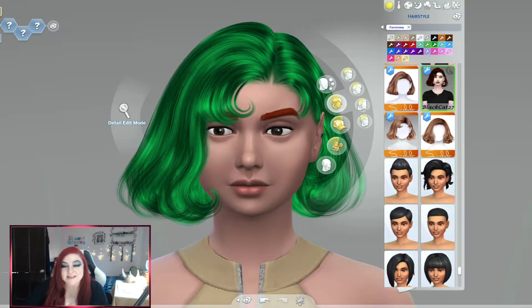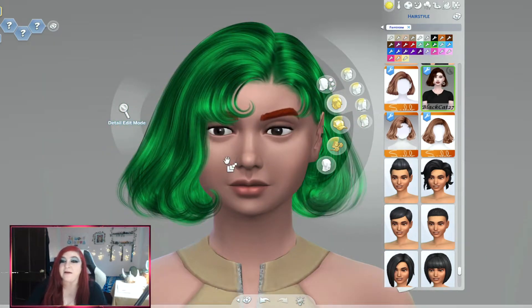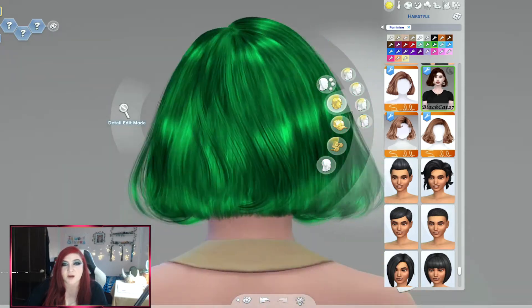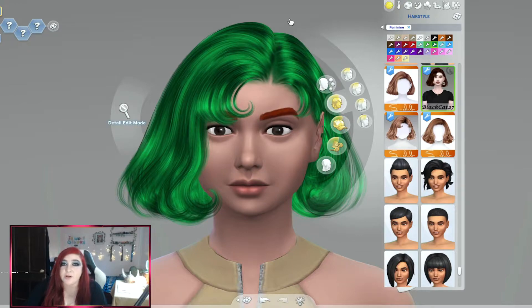Hi everyone, it's Jessie and today we're going to take a look at some alpha CC. When I say alpha CC, this hair — with alpha CC it's basically super texturized and it looks more realistic, so you can see the individual hair strands. And like if it's a pair of jeans you'll see the jean texture. Not saying that you can't make a pair of jeans with Maxis Match, but the texture is going to look more realistic with alpha CC.